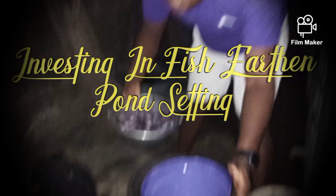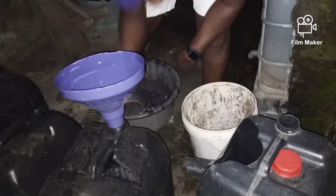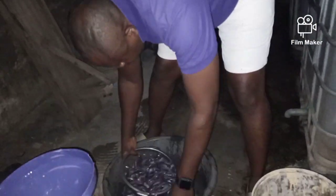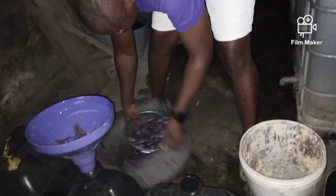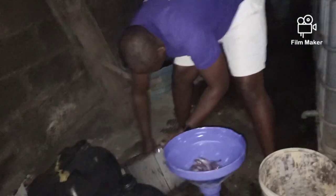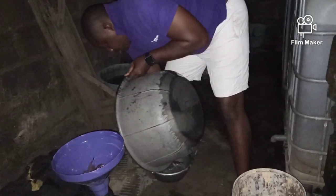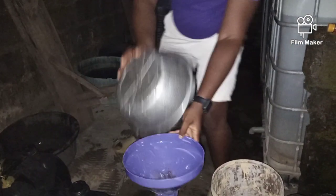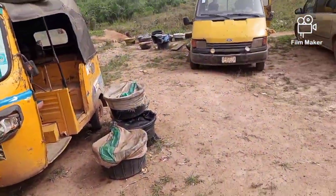Hi guys, you are welcome to Catfish Solution Place. I tagged this 'Investing in Earthen Pond Business.' My name is Biodun Otola, DTM, anchor of Catfish Solution Place and Academy. Today is the 20th of February 2021. I'm loading seeds this morning to Songo Otah in Ifor local government. This side is around Singa, very close to Ilogbo village — that's where we are.